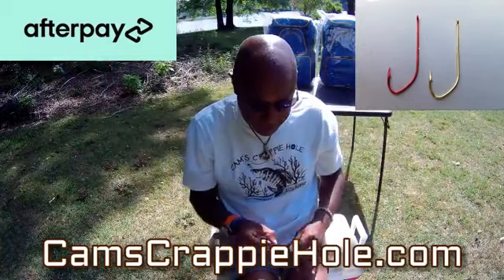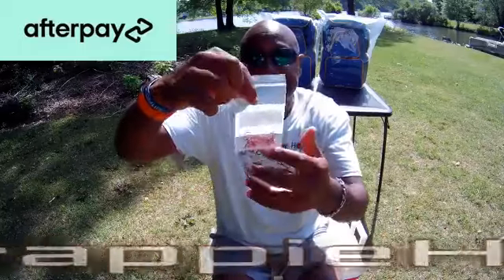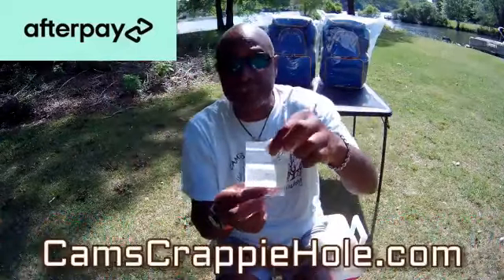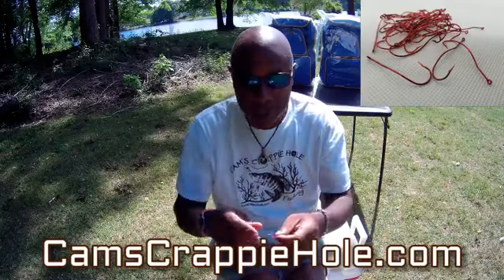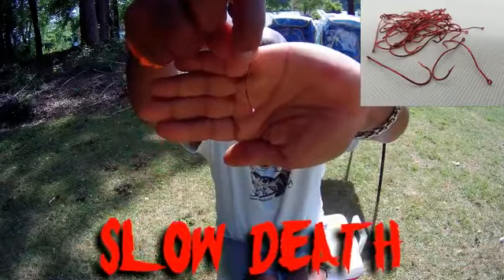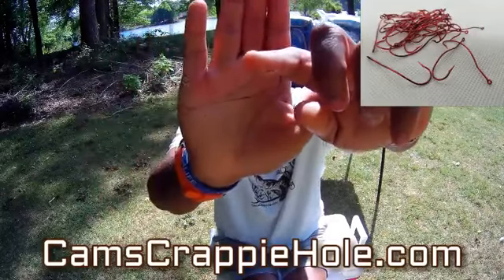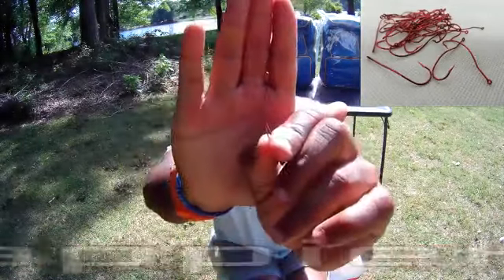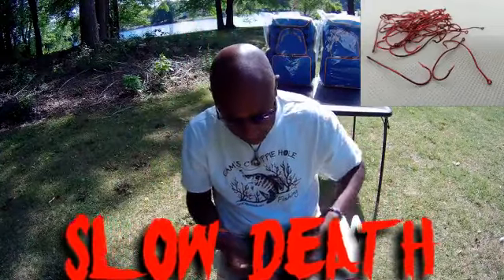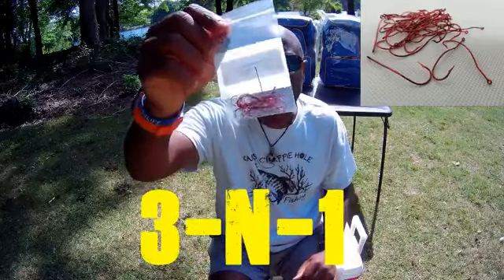I also have the slow death hook on the Emerald, also a 1-ought, in a value pack of 40 and a 20-pack. Look at that rotation in the shaft — you see how it's bent? All of our hooks are laser sharpened. That right there is a serious hook set. The slow death is three-in-one — I use it to catch bluegill, big shell crackers, and crappie. We have it in a value pack of 40 and also a pack of 20, whichever you want.